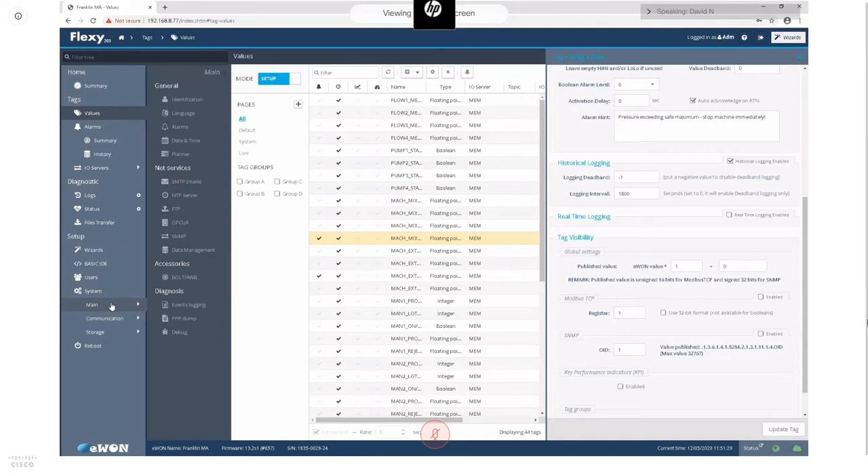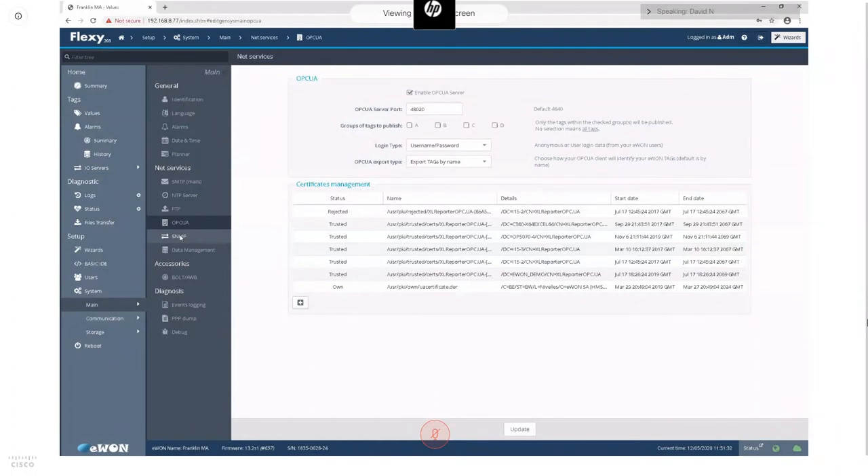To configure the OPC UA server, go into the system main menu, open the OPC UA interface, enable the server, select a port, and select an authentication type. We recommend not using anonymous authentication but using username and password configured during the setup wizard. OPC UA is a certificate-based authentication system. The first time you make an OPC UA connection, you'll be rejected for a trust violation — you'd then come into the server, see the certificate coming in from your machine, and set it to the trusted area.